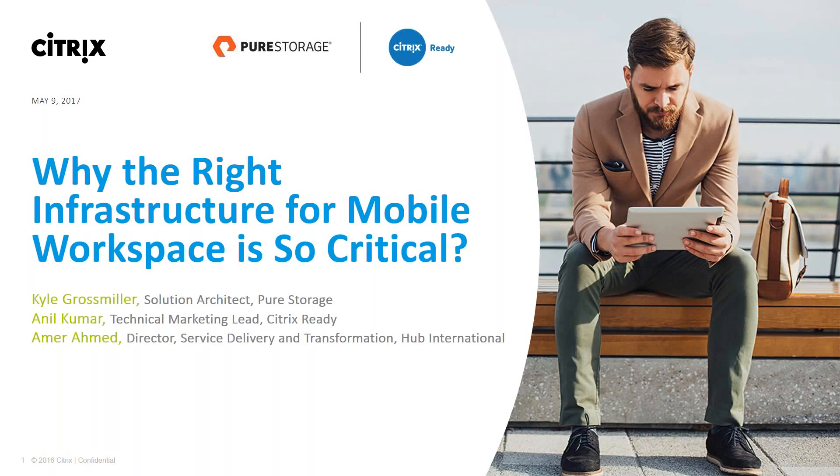Good morning, good afternoon, and good evening, everyone, depending on where you're connecting from. Welcome to yet another exclusive Citrix Ready technical webinar, where we showcase how Citrix and our partners like Pure Storage have integrated to deliver valuable products and solutions to common problems faced by our customers.